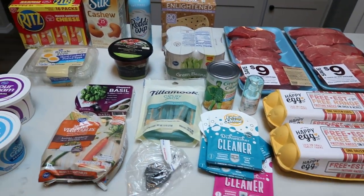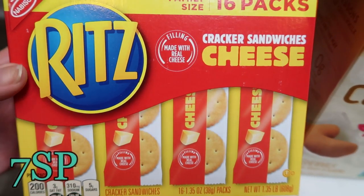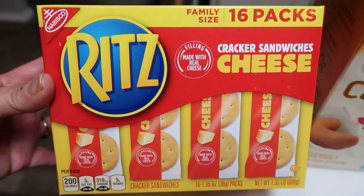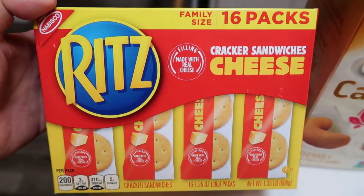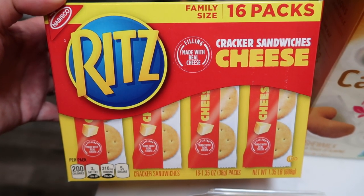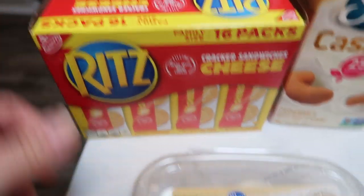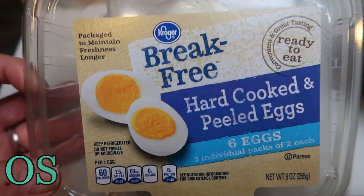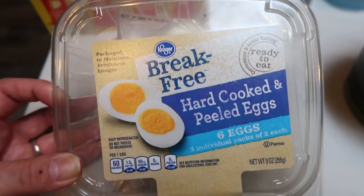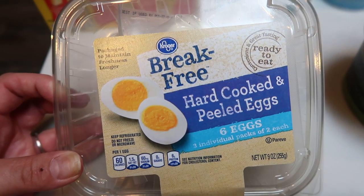Here's everything I picked up at Kroger. First, they had a great deal on a 16-pack of Ritz crackers — I think it was $3.99, and normally I pay that for eight packs, so this was double the amount. These are for my husband's lunch. I also grabbed some pre-shelled, pre-packaged hard-boiled eggs — they come two per pack and were on sale for just about $2. Nice to have on hand for a quick, easy snack.